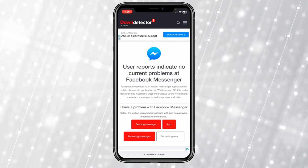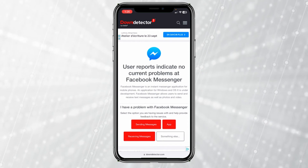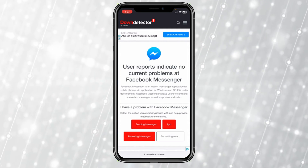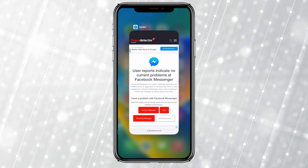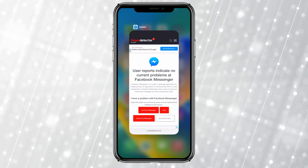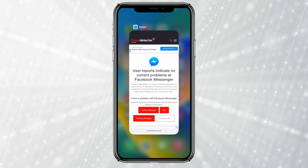If it says 'User reports indicate no current problems', the problem is with your device. But if it showed 'User reports indicate a current problem', that means there was a server problem, and the only thing you could do is wait until they fix their server.